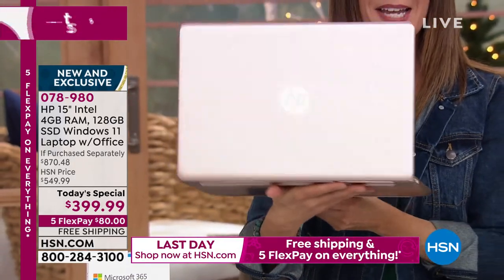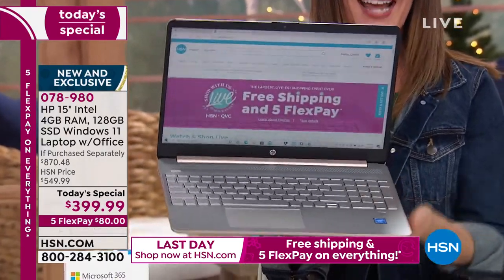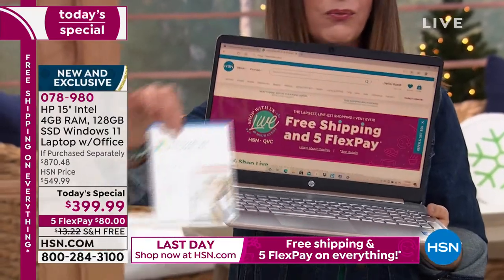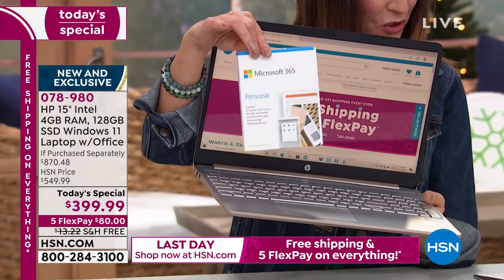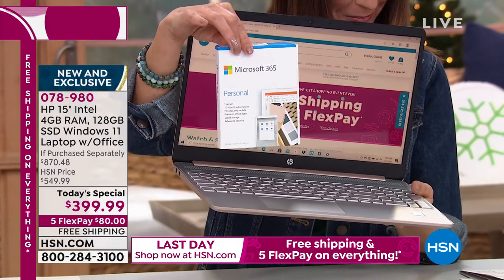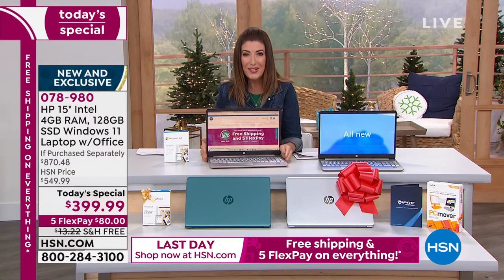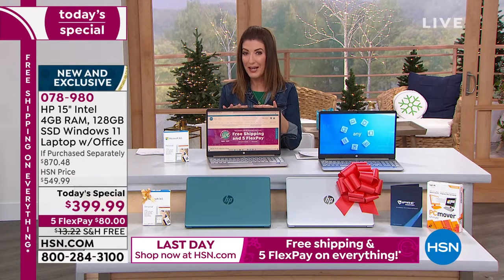You're getting the HP 15-inch with Intel processor and Windows 11, and so much more. With your great value today, you're also getting a full year of Microsoft Office 365 — that's Word, Excel, PowerPoint, OneNote, Publisher — everything. You're also getting HP 1-2-3, which adds up to some incredible values and an extra little insurance policy.